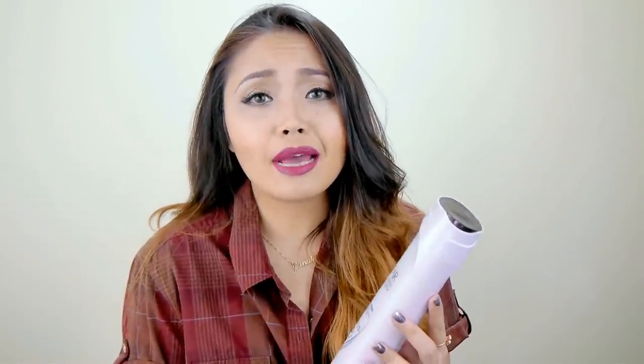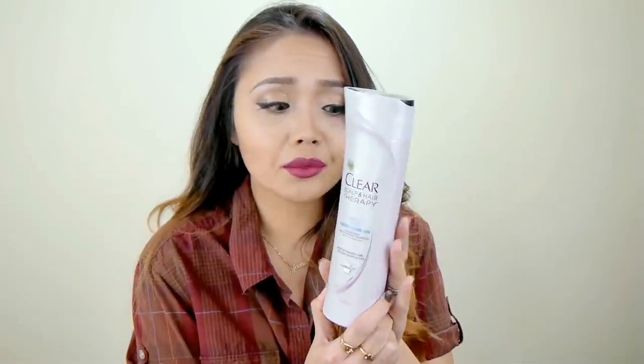My first favorite is a hair product. I did feature this in a video way back — if you've been following my videos you've seen this before. It's from my influencer box and I'll link that video in the description box. It's the Clear Scalp and Hair Therapy Complete Care Shampoo. I love it because it smells really good and leaves my hair super smooth and shiny. It's 381ml and I think it was around four or five dollars, definitely less than ten.